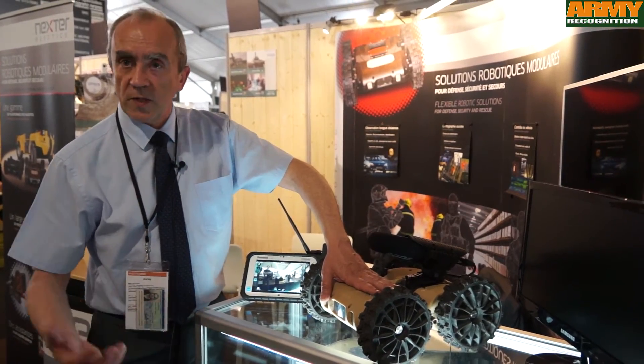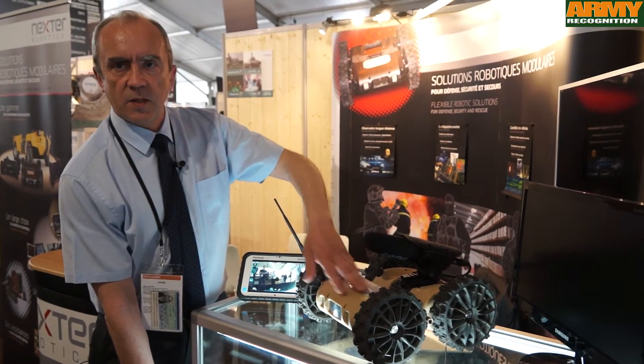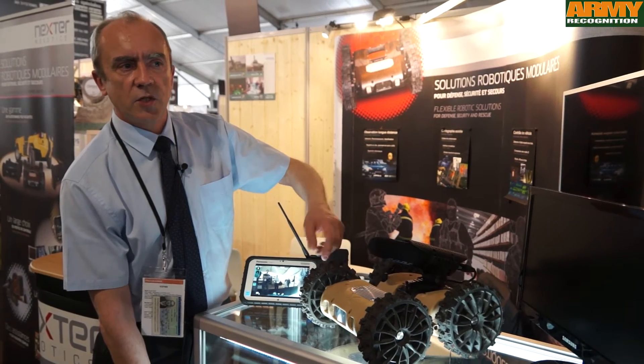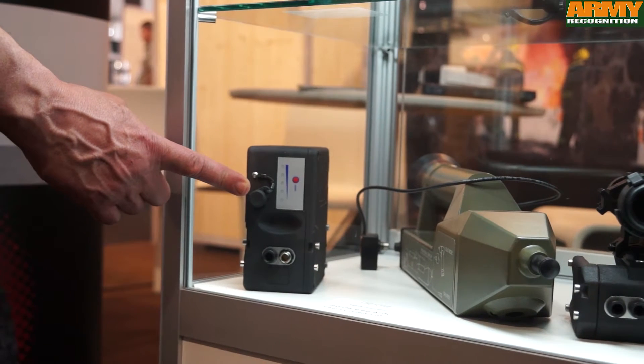If you need a longer duration, you can equip the robot with this additional battery and then you will be able to perform a mission up to four hours, or even six hours if the mobility requirement is not too high.